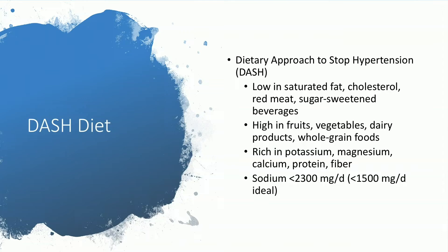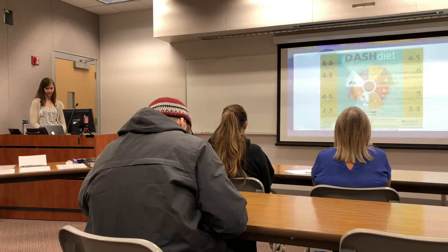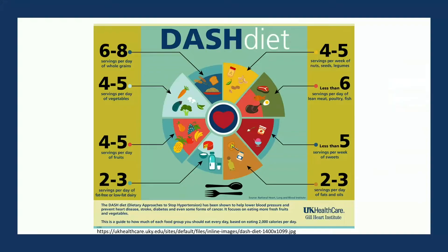The DASH diet — Dietary Approach to Stop Hypertension — is recommended for people with high blood pressure or to prevent progression to higher stages. It recommends consuming a diet low in saturated fat, cholesterol, red meat, and sugar-sweetened beverages, while high in fruits, vegetables, dairy products, and whole grain foods rich in potassium, magnesium, calcium, protein, and fiber — and meeting the guideline of less than 2,300 mg of sodium per day, ideally less than 1,500 mg. The recommended servings: 6–8 whole grains, 4–5 vegetables, 4–5 fruit, 2–3 dairy, 4–5 nuts/seeds/legumes, less than 6 servings per week of lean meat/poultry/fish, less than 5 sweets per week, and 2–3 servings of fats and oils daily.